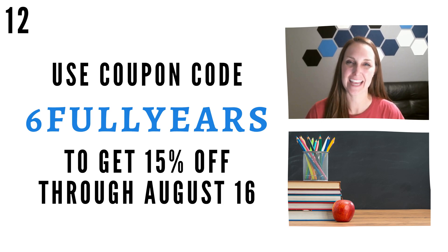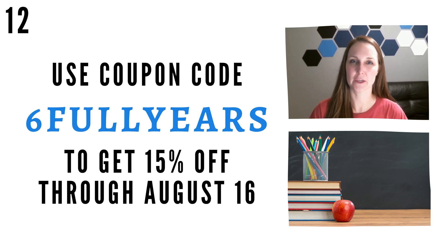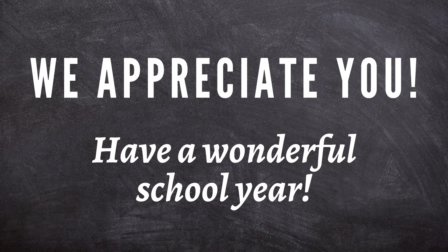To celebrate having completed six years of guides, and knowing prices will be going up this fall, we wanted to have a back-to-school sale. The details are here on the slide — please go buy some guides if you're able. Thank you so much for watching. We appreciate you and hope you have a wonderful school year.